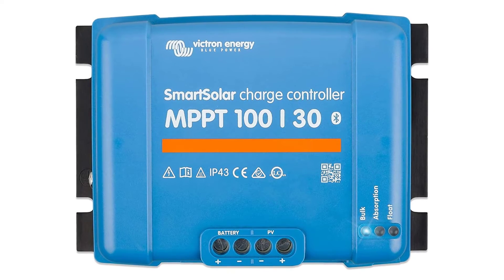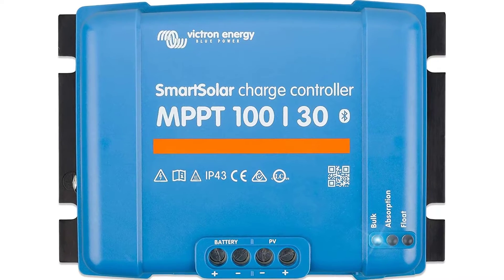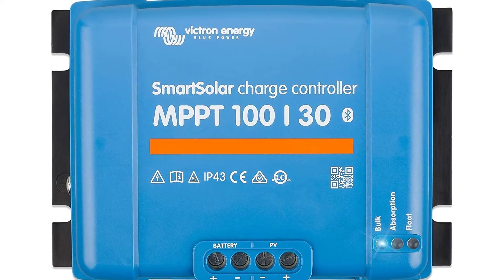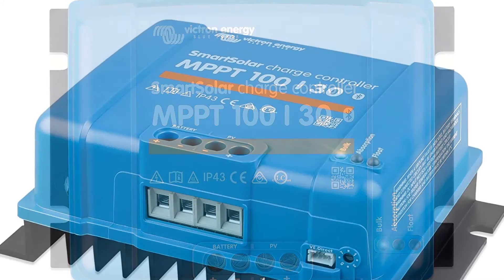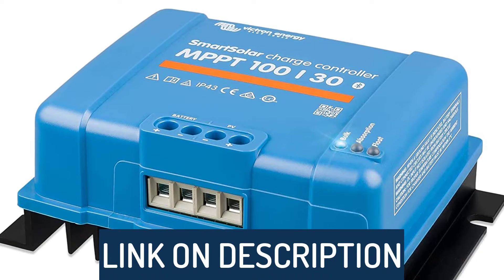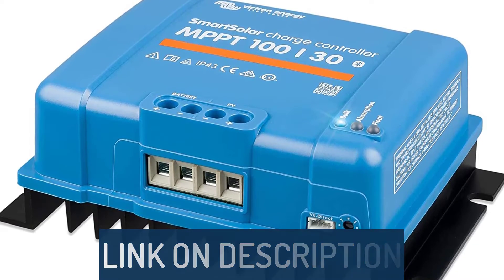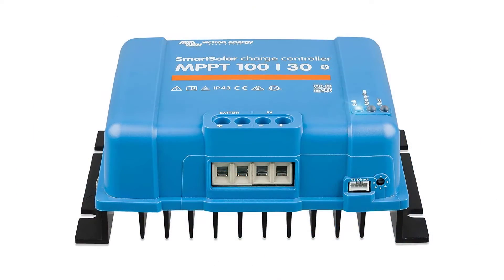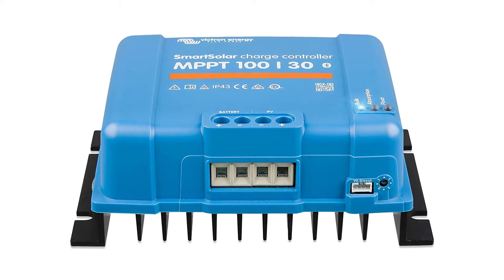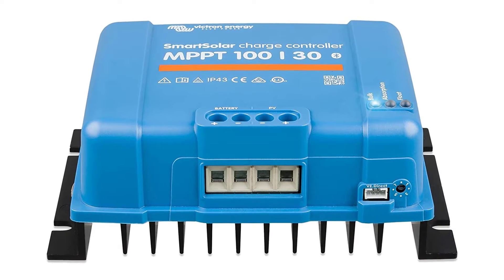Hi guys, today's video we're going to check out the 5 Best MPPT Solar Charge Controllers on the market. This list was made based on our personal views and are listed based on rating, review, orders, price, quality, durability, and more. To see prices and get more info about the products shown, be sure to check out the description below. Make sure you subscribe and hit the notification bell to get the latest product reviews from the channel.